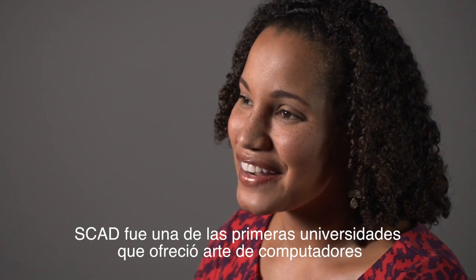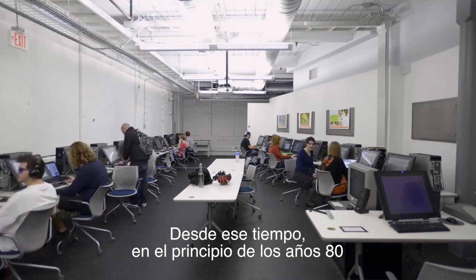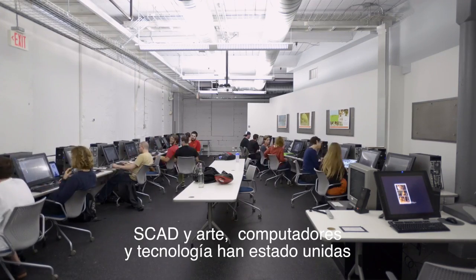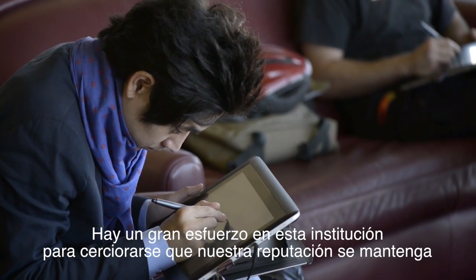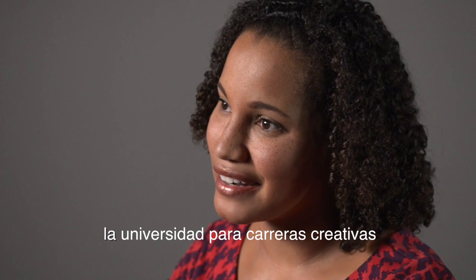SCAD was one of the very first universities to offer computer art. Since that time, in the early 80s, SCAD and art and computers and technology have gone hand in hand. There's a big effort to make sure that we live up to that name of being the university for creative careers.